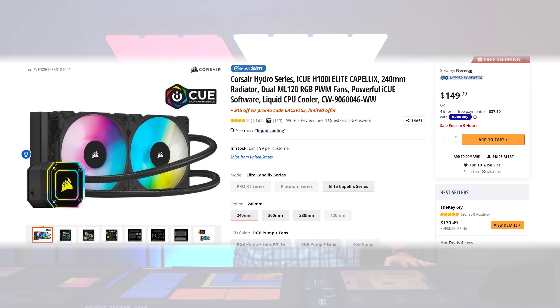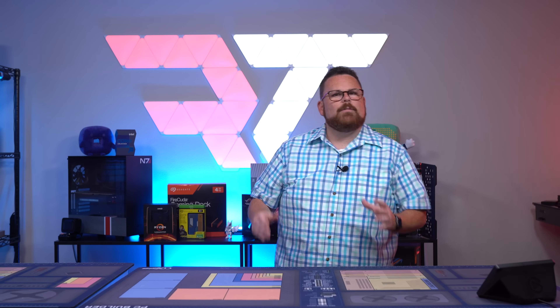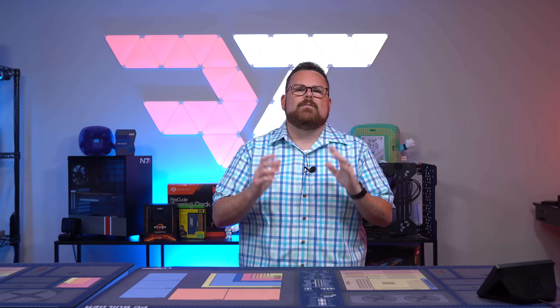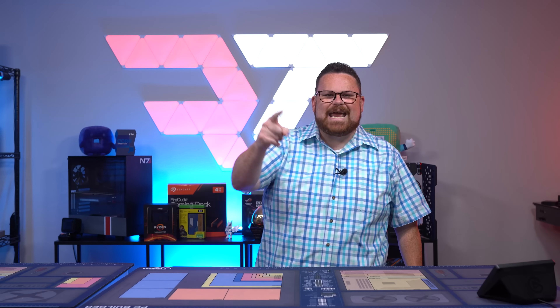For cooling, we have the Corsair H100i Elite Capellix that comes with two ML120 Pro fans, which we paired with an additional four others to create a slightly over-pressure configuration. Finally, and not least by any stretch of the imagination, is the ASUS ROG Strix RTX 3080. Before we jump over to the live build — which you can see an uncut and raw version right here — make sure you stick around to the end because this wouldn't be a Robitech build giveaway without the thermals and benchmarks to prove it. Did I build an awesome PC? If you want to know, stay tuned. But first, let's build.